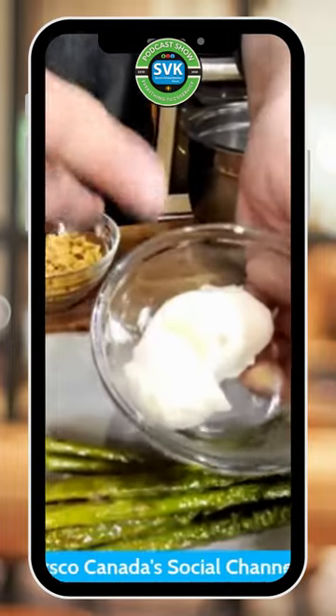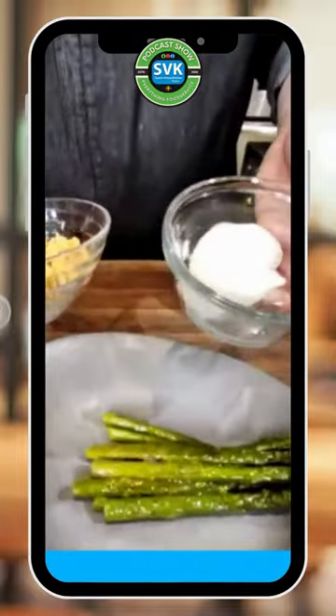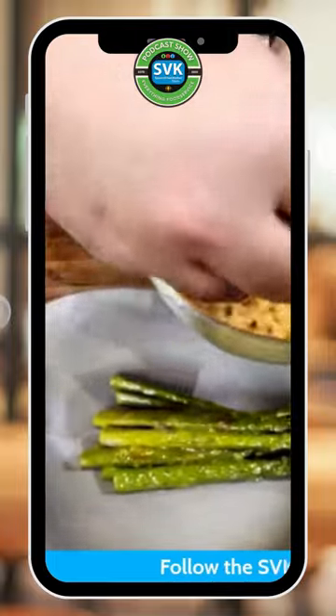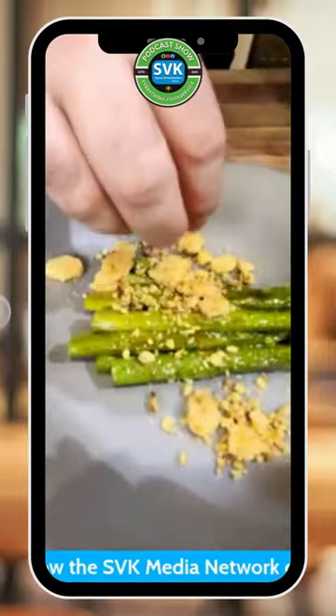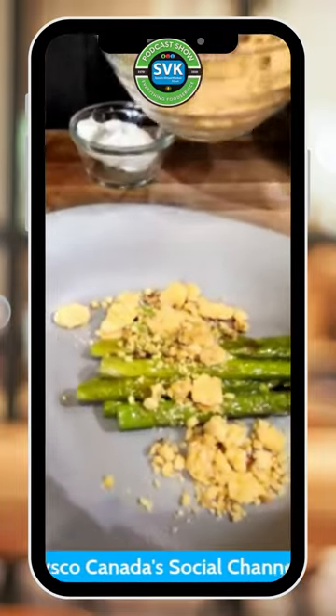Seriously? This is typical goat cheese. You take it, put it in the oven, low temp, for like half an hour, constantly stir it. And you end up with this delicious, crumbly goat cheese that pairs really nicely with the dressing.